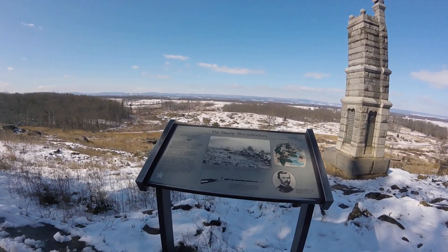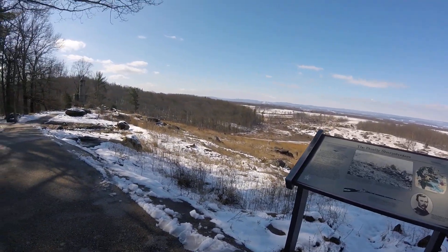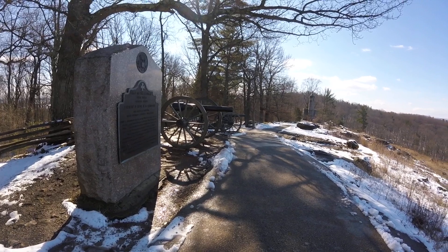It's talking about Lieutenant Charles E. Hazlitt, commanding the cannon to your left. These guns over here — he was mortally wounded here.